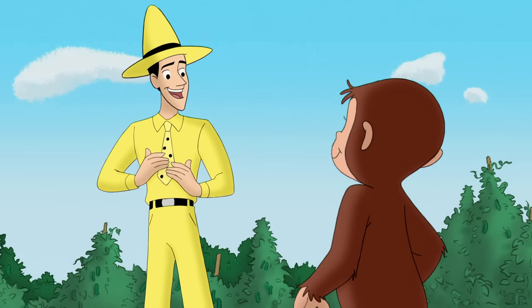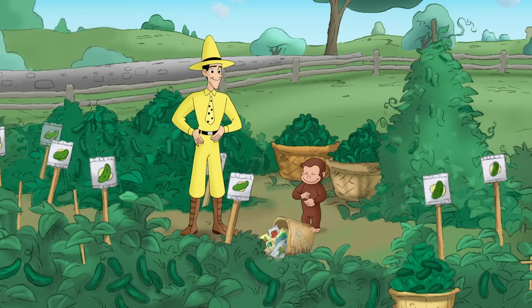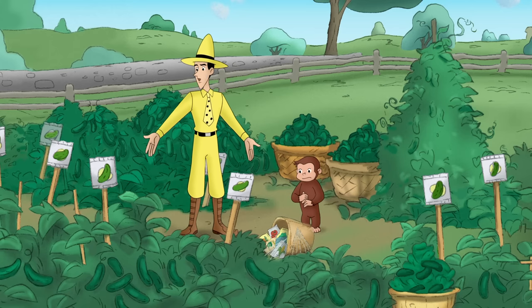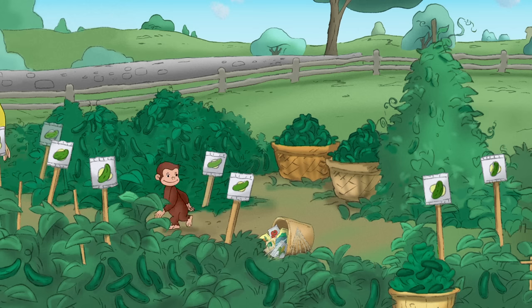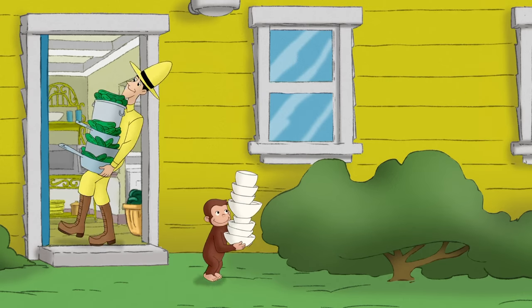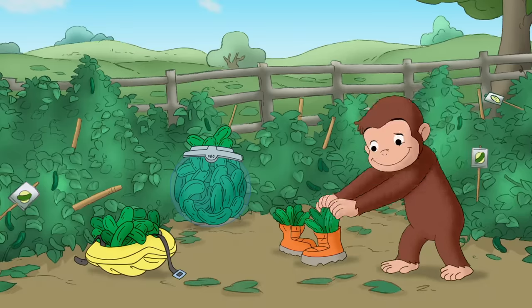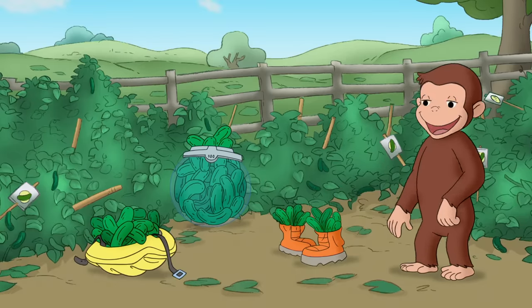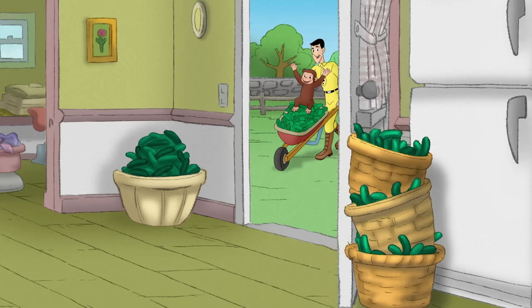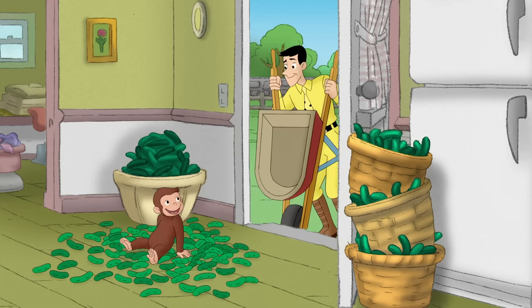Well, good thing I like cucumbers. Let's find some more containers — we can't leave those on the vine. It took all the pots, bowls, hats, and a few boots, too. But they finally got all the cucumbers out of the garden and into the house.